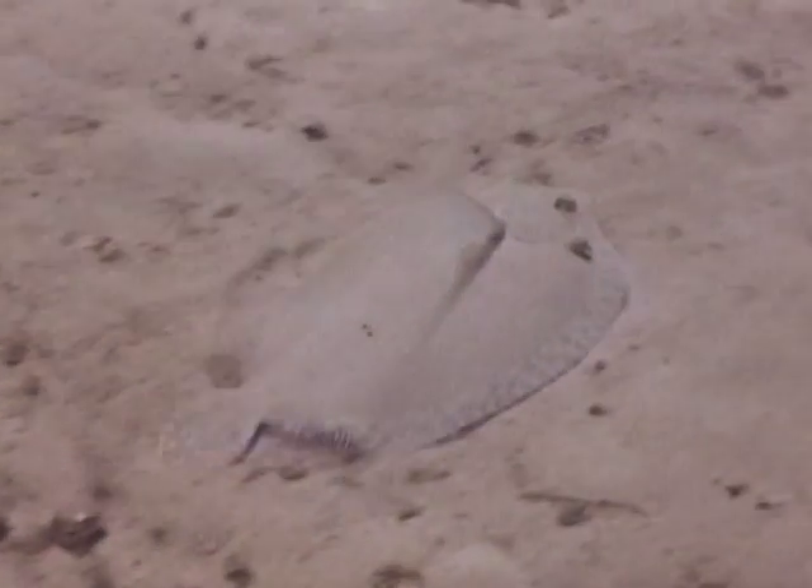In addition, they will occasionally cover themselves with a fine layer of sand, making them even harder to spot. They spend most of their time skimming over the sand near reefs.